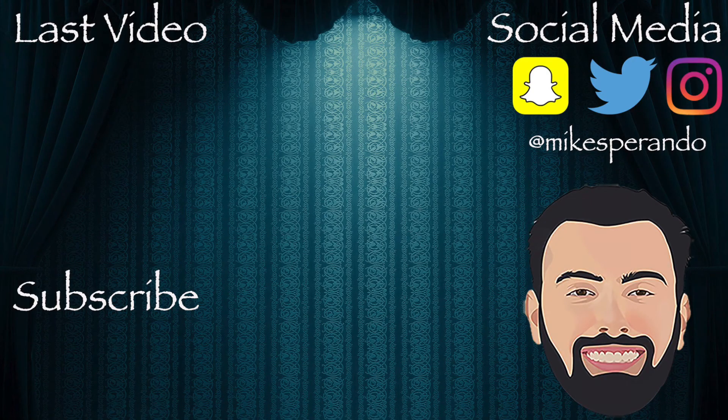If you guys enjoyed this video and found it helpful, smash the like button, hit the subscribe button, and join the family if you haven't yet. Until the next video — Spirando!